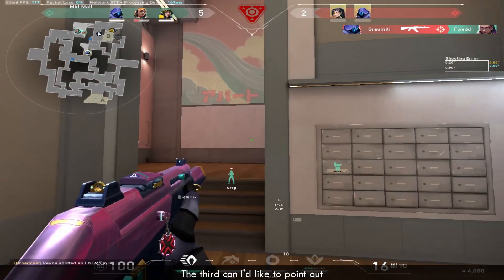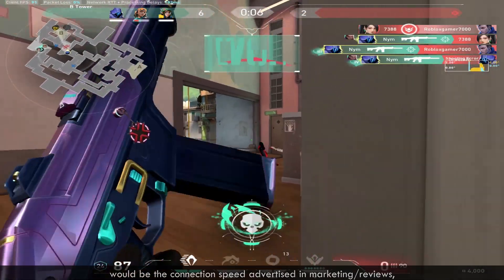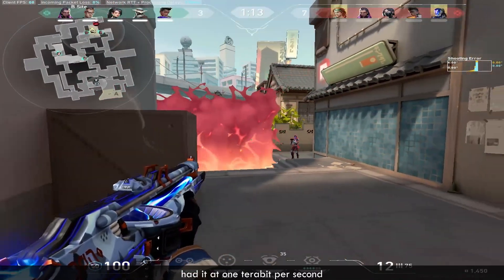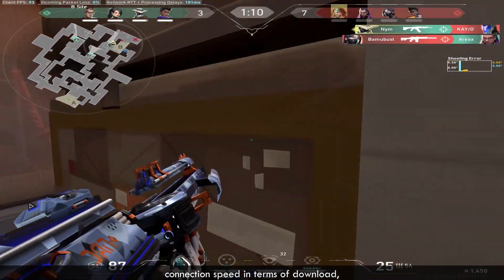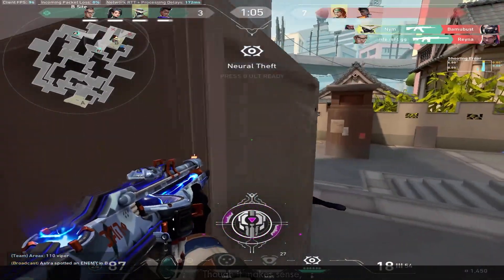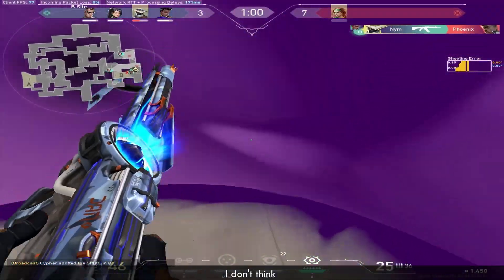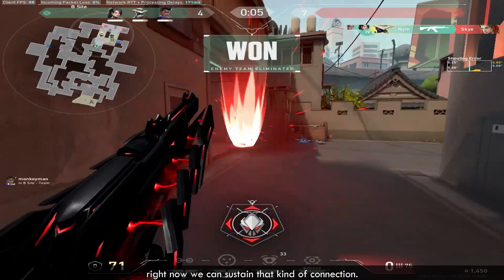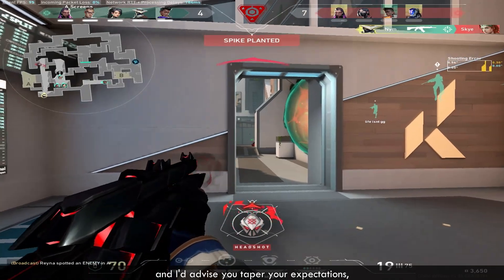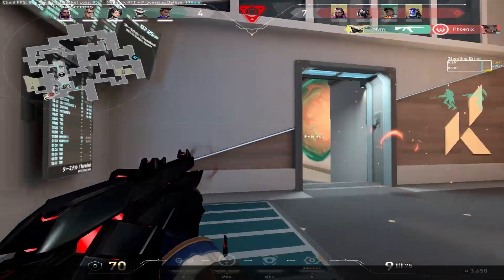The third con I'd like to point out would be the connection speed advertised in the marketing and reviews that came out around the same time I bought this. I had it advertised at 1Tbps connection speed in terms of download. But that has been pretty far from my experience, though it makes sense — imagine everyone had a Tbps connection on the device. I don't think right now we can sustain that kind of connection. My experience was 80 to 100 megabits per second, and I advise you to taper your expectations before you purchase it so you're not disappointed.